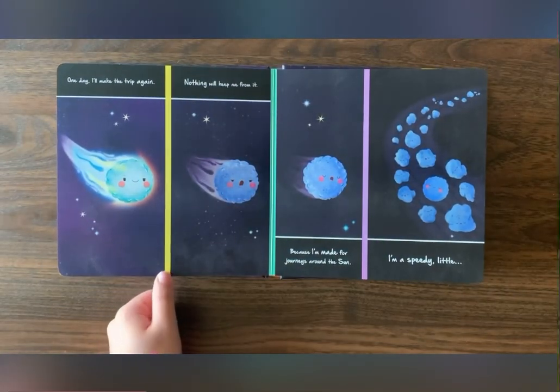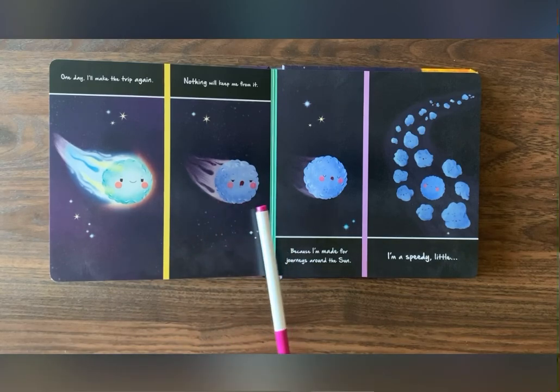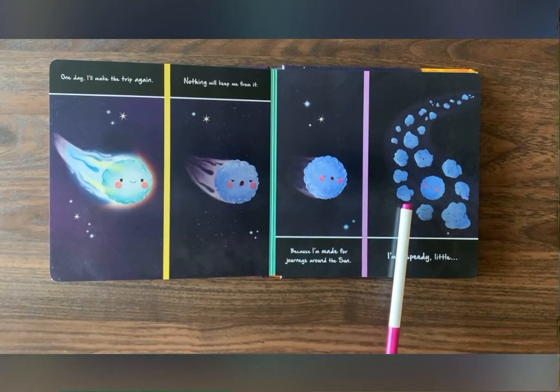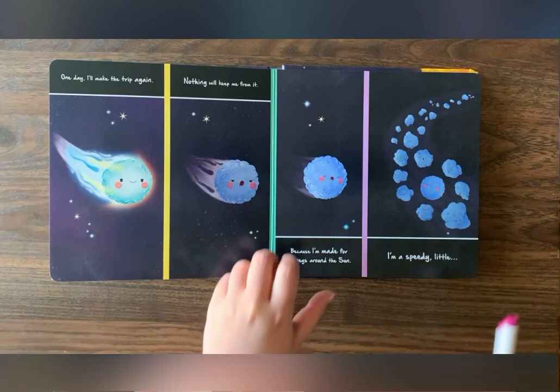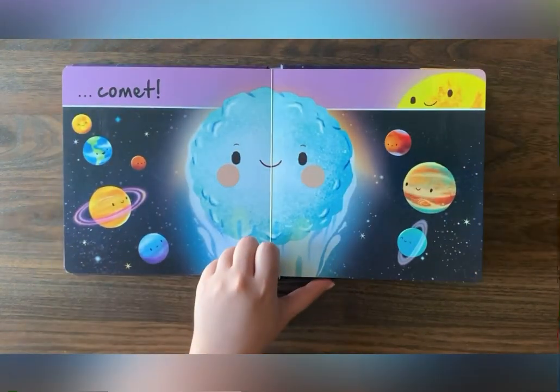Oh, look! The comet is slowing down. It's going to sleep. Wow! All right!